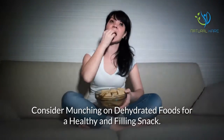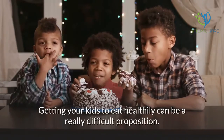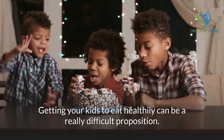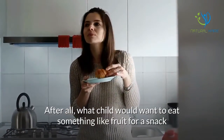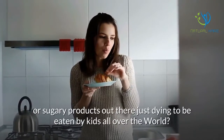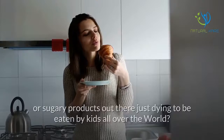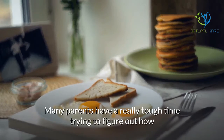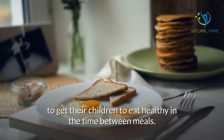Consider munching on dehydrated foods for a healthy and filling snack. Getting your kids to eat healthily can be a really difficult proposition. After all, what child would want to eat something like fruit for a snack when there are tens of thousands of different salty or sugary products out there just dying to be eaten by kids all over the world?